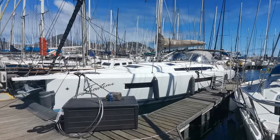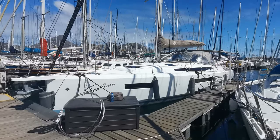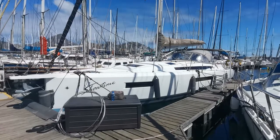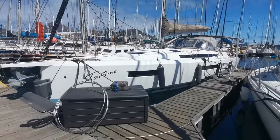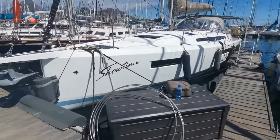Hi guys, it's Bruce here from Cape Town, South Africa. What we've got is a 2019 Jeanneau Sun Odyssey 440. She's the three-cabin owner's version. She's in absolutely mint condition.